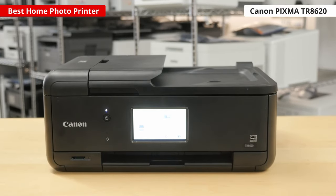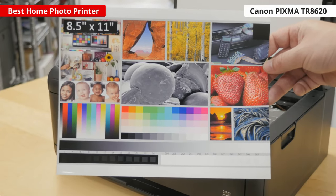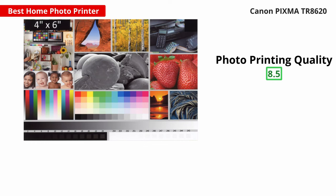In that case, we recommend the Canon PIXMA TR8620. Its photos look amazing — there's no banding anywhere, and there's hardly any grain, so your photos look really sharp. However, you can see some color in the gray areas, like in the grayscale in our test image, which might be distracting in a black and white photo.